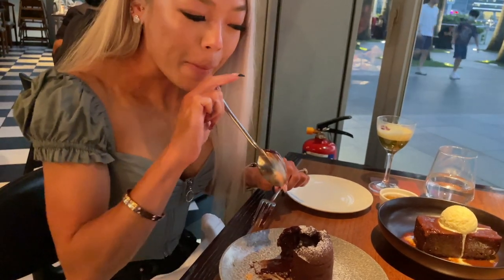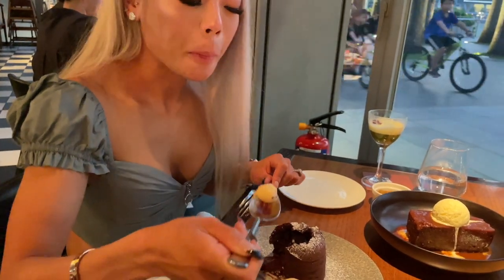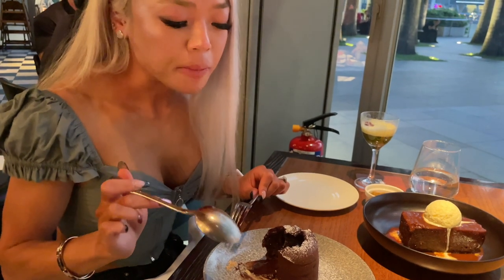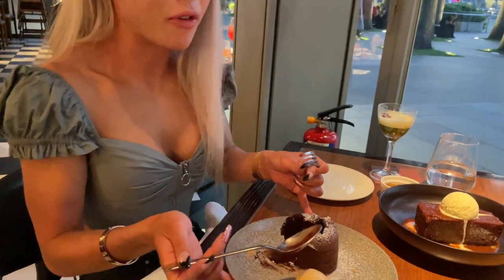So rich. Wow — this is the hit I've been wanting, a nice big hit of very chocolatey chocolate.